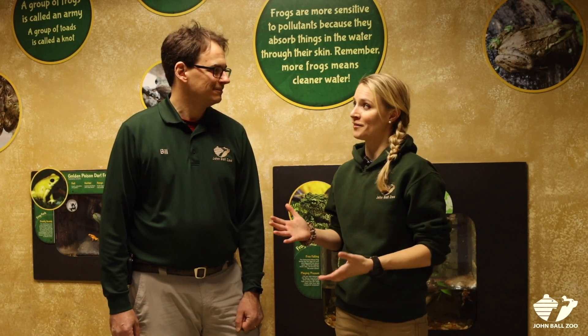I'm here with John Ball Zoo's conservation manager, Bill Flanagan. Not only is Bill a conservation expert, he also has a lifelong passion for herpetology. Herpetology is a hilarious word, but what it really refers to is the study of amphibians and reptiles. Bill, can you tell us a little bit about why you love all animals, scaly and slimy?